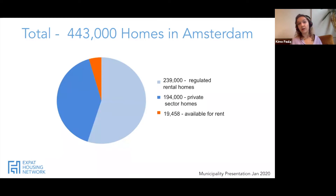To put that in concrete numbers: 239,000 are regulated rental homes, 194,000 are private sector homes, and only 19,458 are now available to rent. This reiterates just how small the pool of available properties really is for expats looking to rent in the Netherlands.